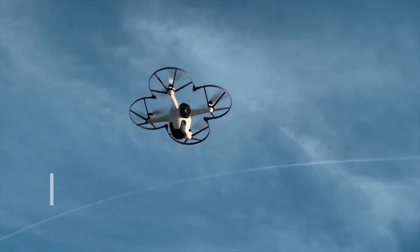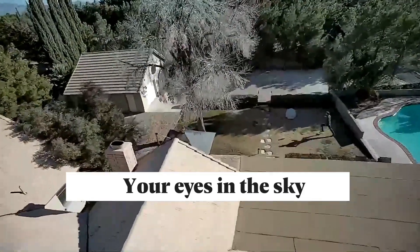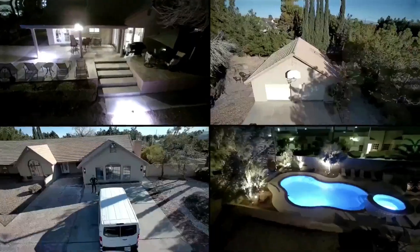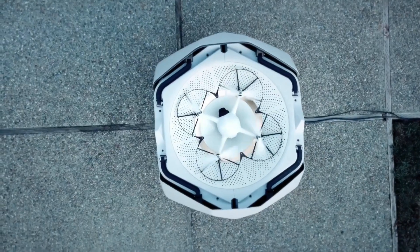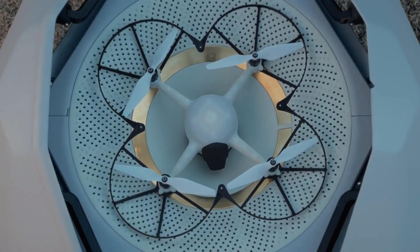When their duty calls for respite, these drones find sanctuary in dedicated capsules where they replenish their energy. Astonishingly, a mere 22 minutes suffice to recharge their batteries completely.